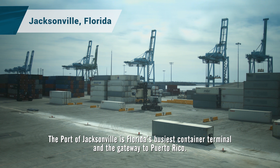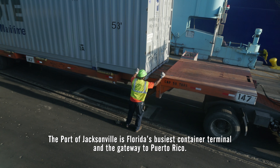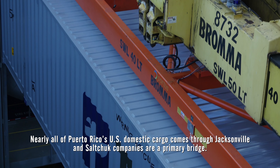The Port of Jacksonville is Florida's busiest container terminal and the gateway to Puerto Rico. Nearly all of Puerto Rico's U.S. domestic cargo comes through Jacksonville, and shipping companies are a primary bridge.